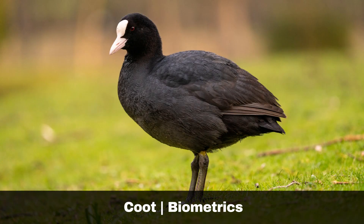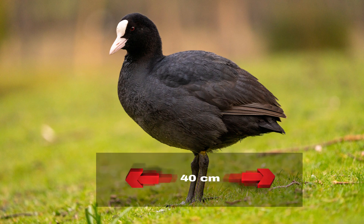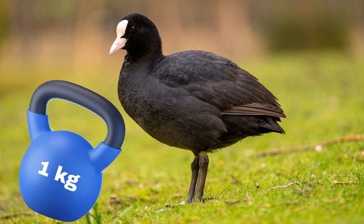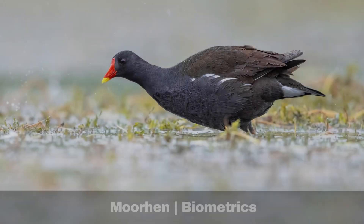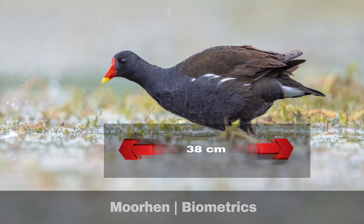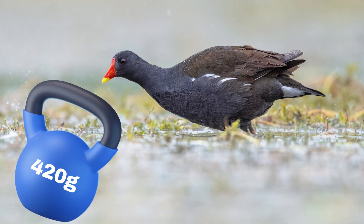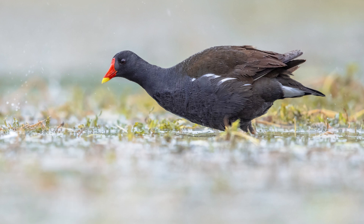Coots and moorhens are both aquatic birds that are similar in size, but differ significantly in bulk. Coots can reach a body length of up to 40cm and can weigh as much as 1000g, making them considerably heavier than moorhens, which have a maximum body length of 38cm and typically weigh up to 420g. Therefore, while their sizes may appear comparable, the coot is noticeably the sturdier of the two.